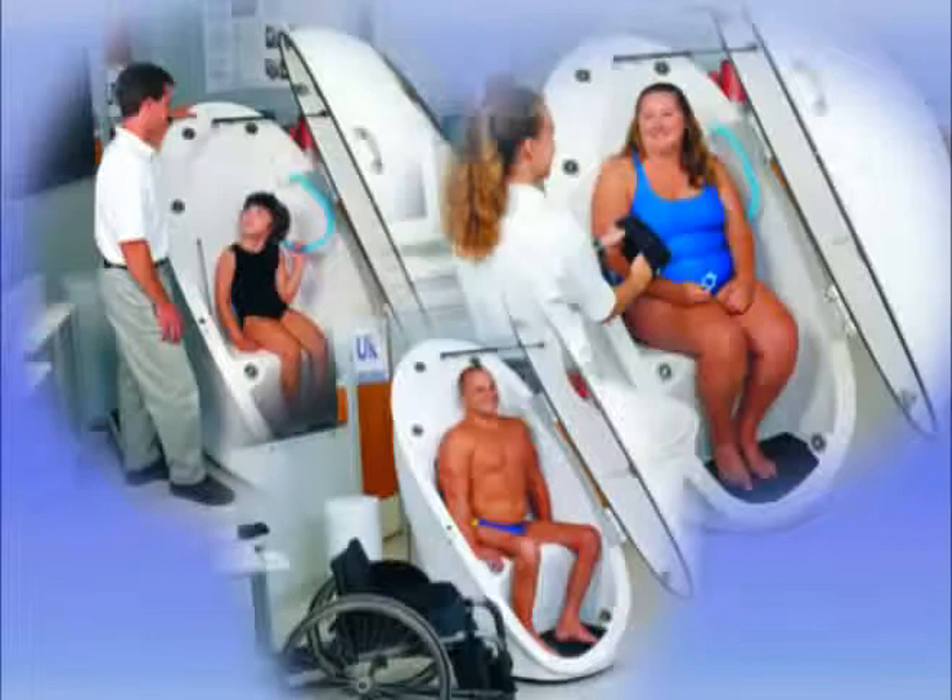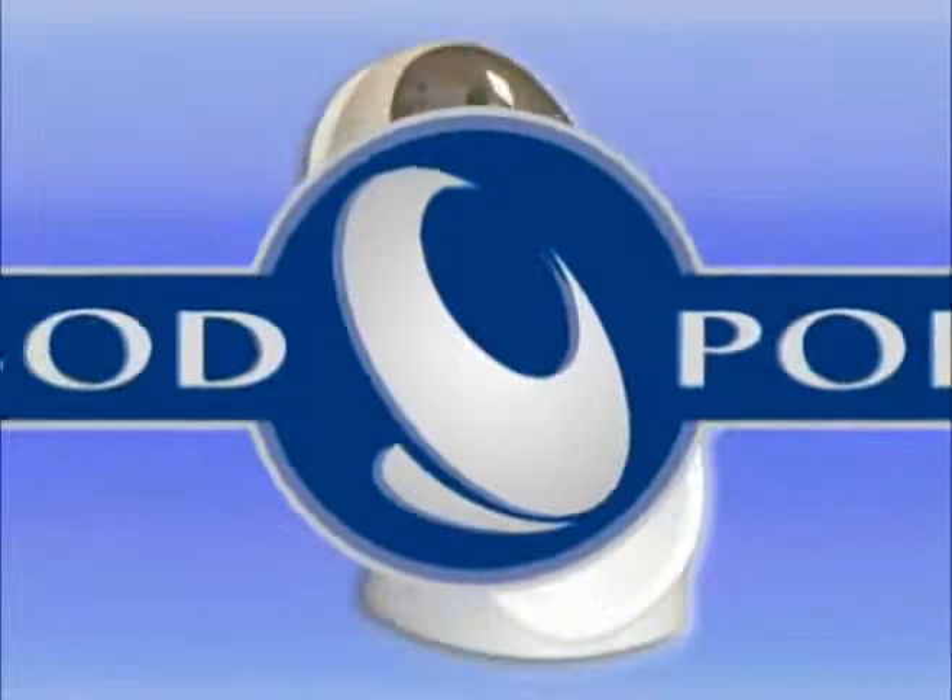The Bod Pod provides valuable feedback for monitoring the effectiveness of exercise and nutrition programs, fine-tuning top athletic performance, and tracking the progression of obesity and other diseases to help improve health, performance, and quality of life.